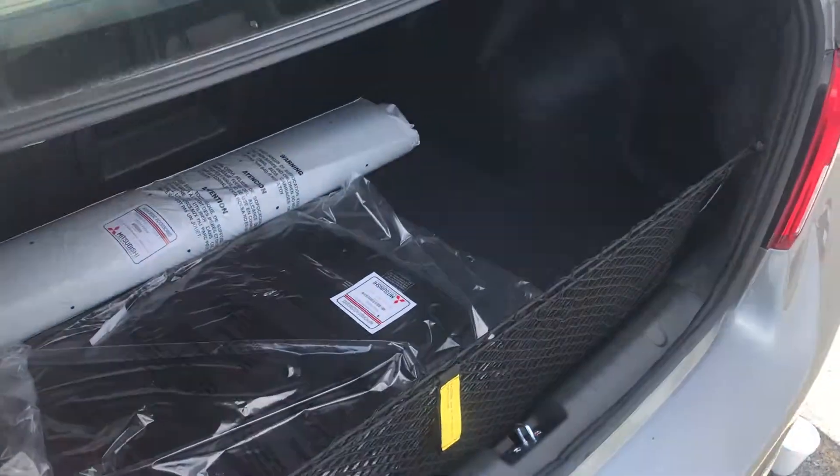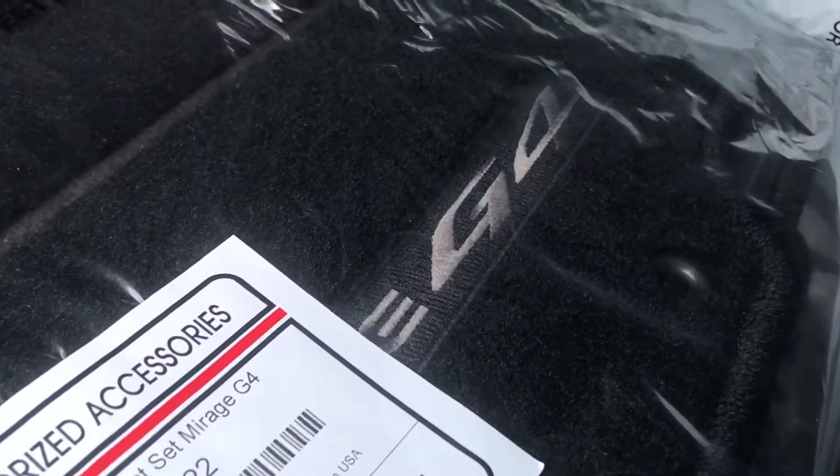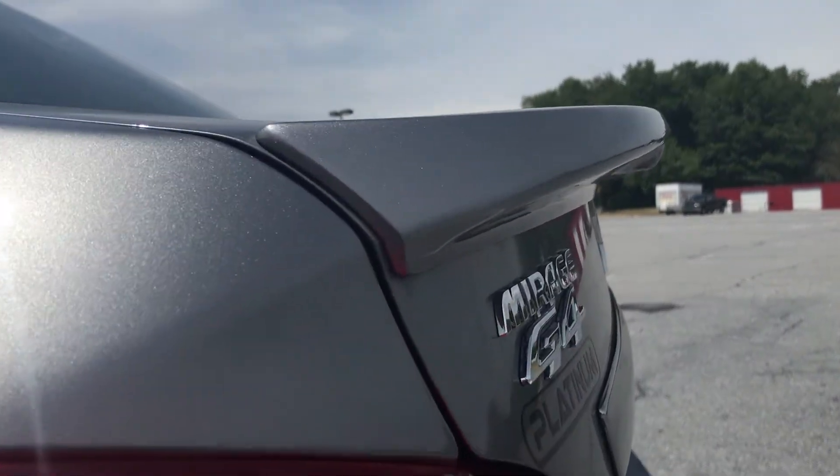Check it out at Platinum Mitsubishi, 6039 Carlisle Pike in Mechanicsburg, or at MitsubishiPA.com for more pictures and in-depth features of this 2020 Mirage G4 LE. You can also check out some other colors — this is the silver one. They guarantee a $2,500 minimum trade on your trade-in. They get you done — it ain't a lie. Go check them out, we'll see you next time.